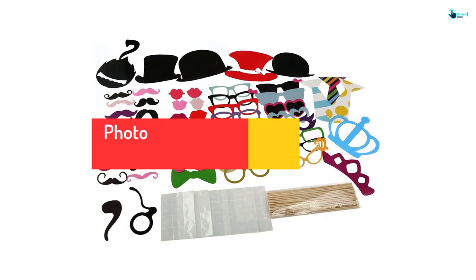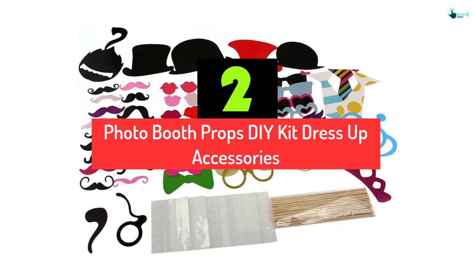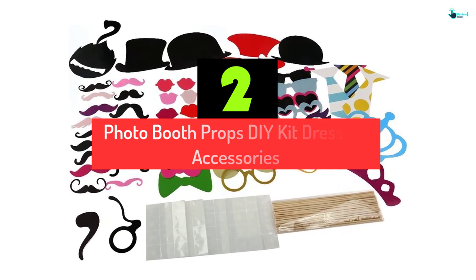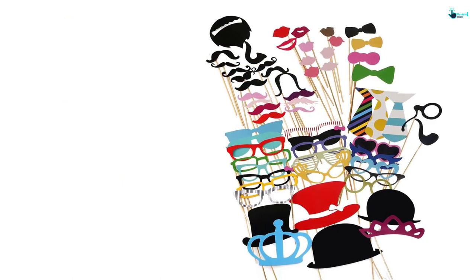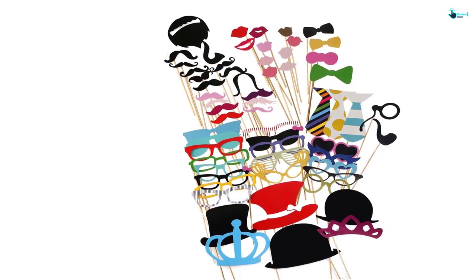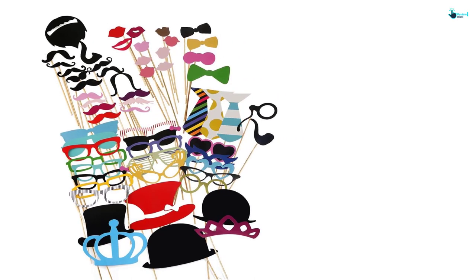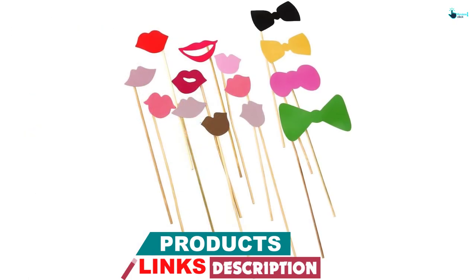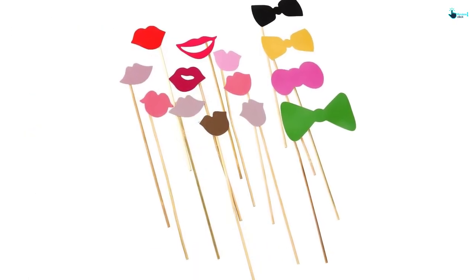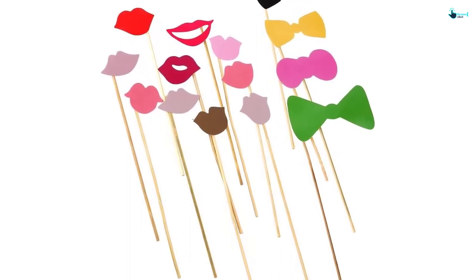At number 2, we have the Tingsky Photo Booth Props DIY Kit Dress-Up Accessories. Durability is what I fancy most, and this product impressed me by the fact that it is made from high-quality cardstock with included wooden sticks. The Tingsky DIY Kit also comes in a variety of pieces and props that appear in very creative combinations and options, making any event feel perfect.